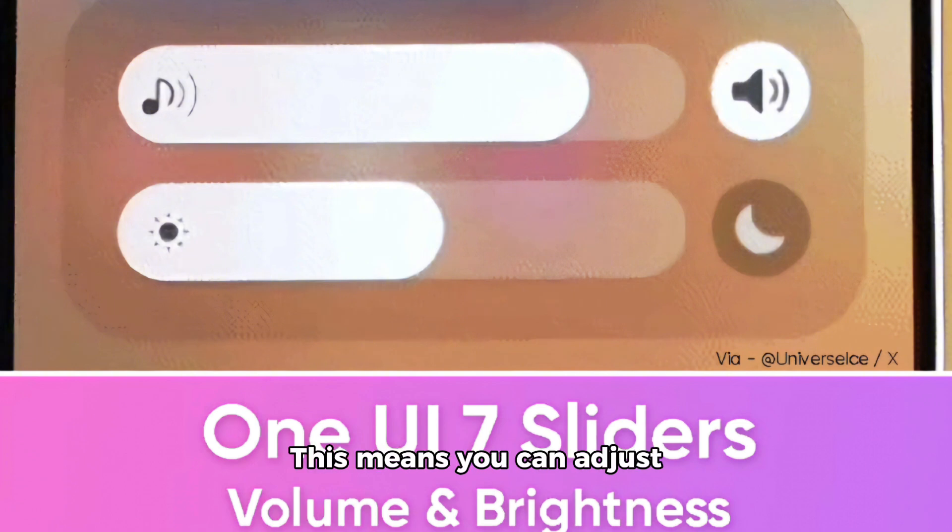This means you can adjust the positions of frequently used features like the brightness and volume sliders, tailoring the interface to your needs. For example, users could bring the brightness slider to the bottom of the panel for easier one-handed access, which would be especially handy for those with larger screens.